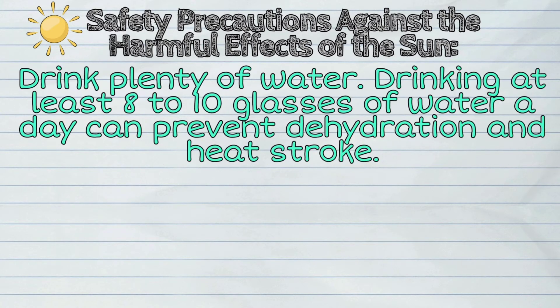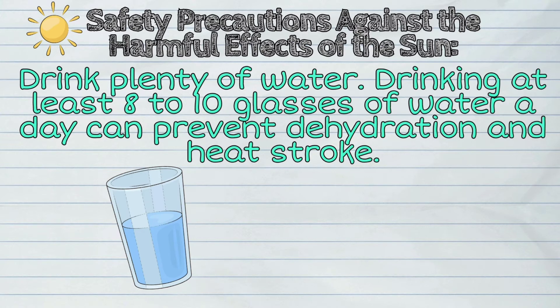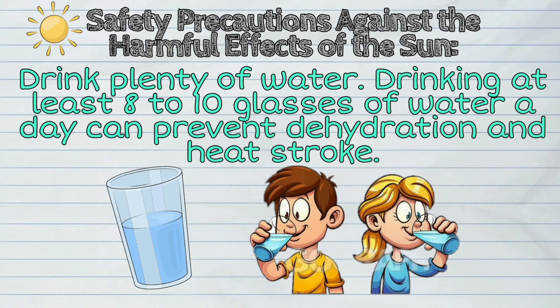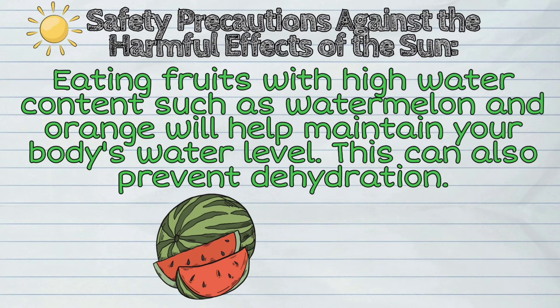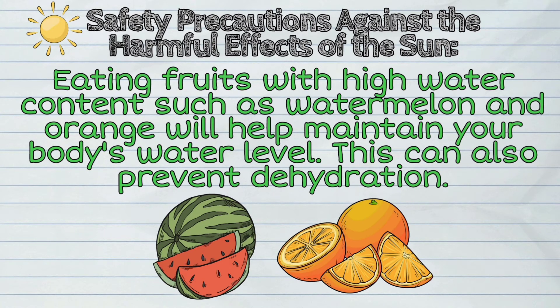Fifth, drink plenty of water. Drinking at least 8 to 10 glasses of water a day can prevent dehydration and heat stroke. Sixth, eating fruits with high water content such as watermelon and orange will help maintain your body's water level. This can also prevent dehydration.